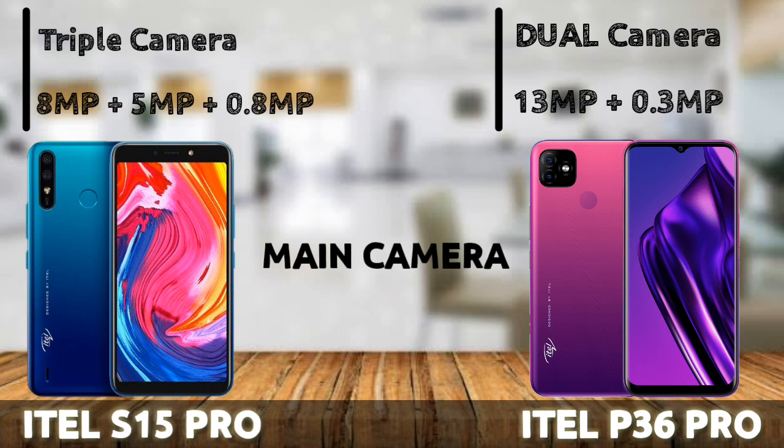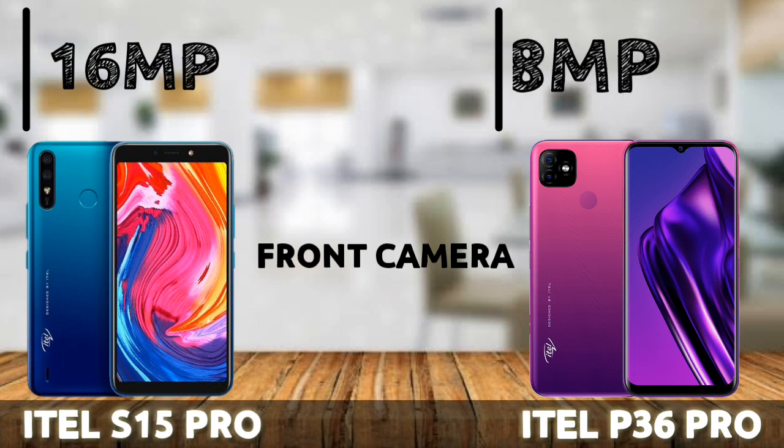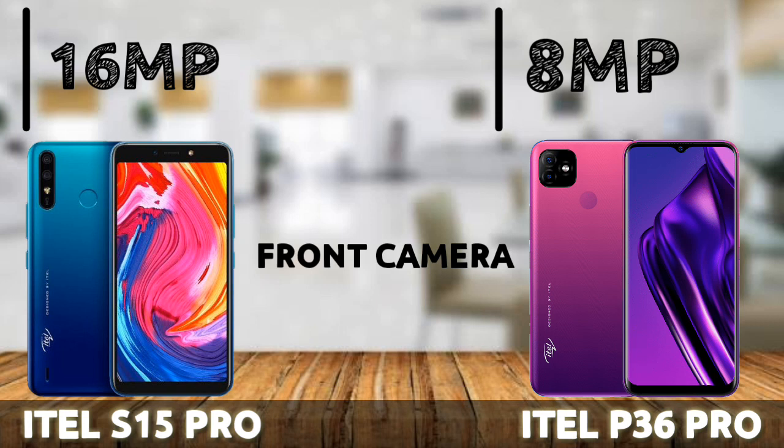Despite having more cameras, the ETA P36 Pro's rear camera is actually relatively better than that of the S15 Pro, and it shoots video at 1080p at 30fps while the S15 Pro can only go up to 720p at 30fps. However, when it comes to the front camera, the S15 Pro outdid itself with an outstanding 16MP front camera, while the P36 Pro only comes with an 8MP front camera. So in terms of selfie camera, the S15 Pro has the edge.